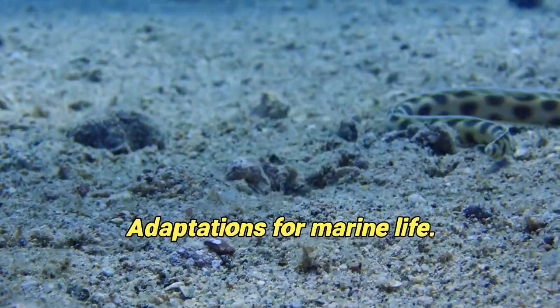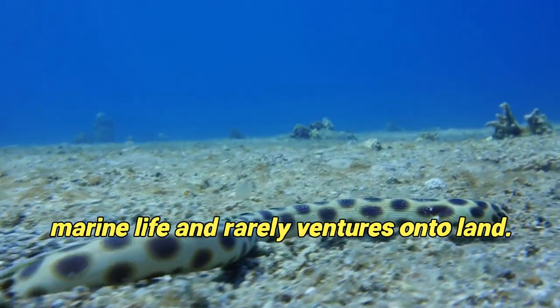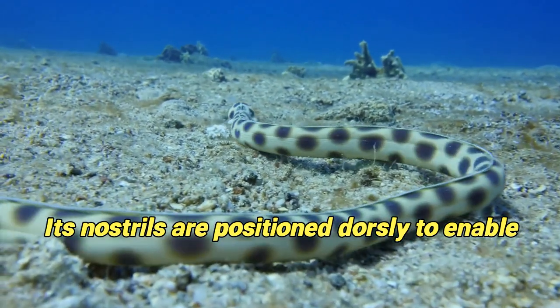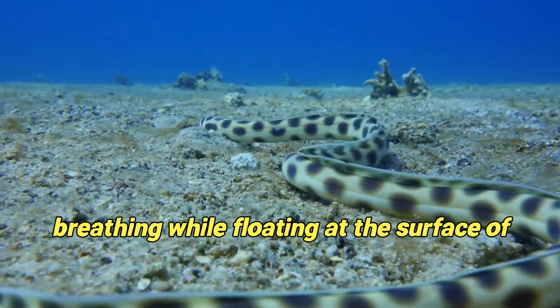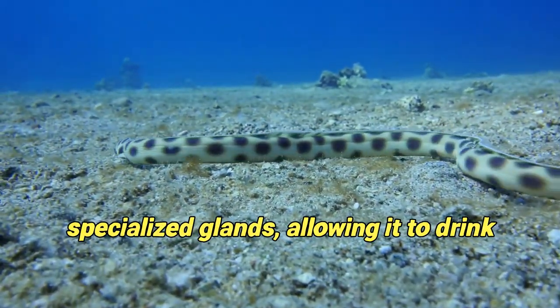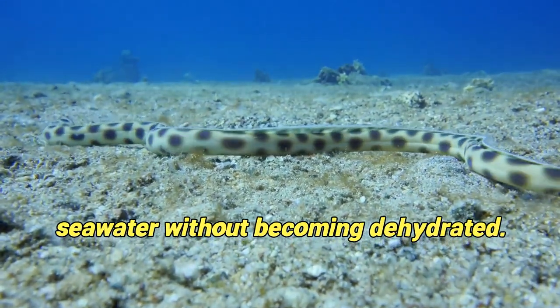Adaptations for Marine Life: Belcher's sea snake is fully adapted to marine life and rarely ventures onto land. Its nostrils are positioned dorsally to enable breathing while floating at the surface of the water. It can excrete excess salt through specialized glands, allowing it to drink seawater without becoming dehydrated.